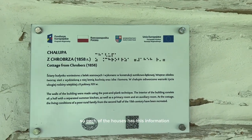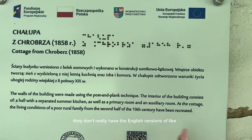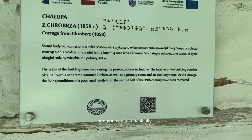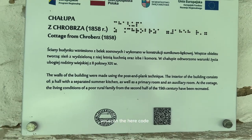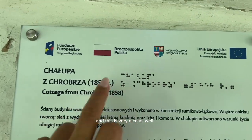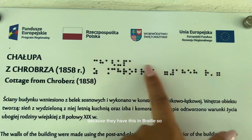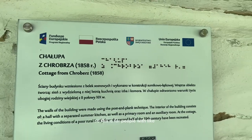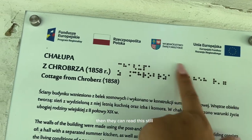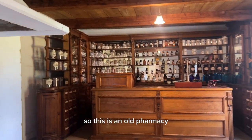Each of the houses has information posted outside. They don't really have English versions of the descriptions, like the name of the village and things like that, but you can scan the QR code and you'll be able to visit a website where you can learn more about the specific house. This is very inclusive because they also have the information in braille, so people with vision problems or who are blind can read it too. That's a nice touch.